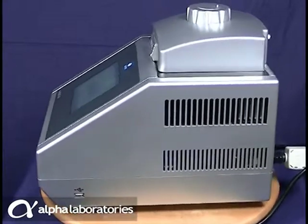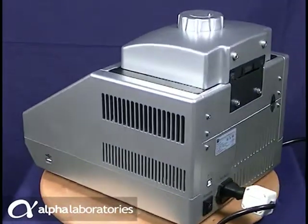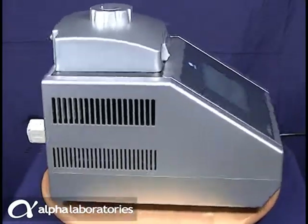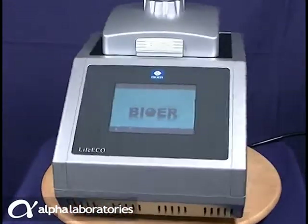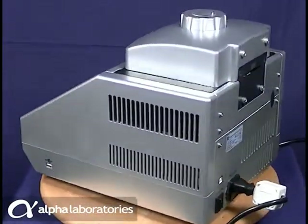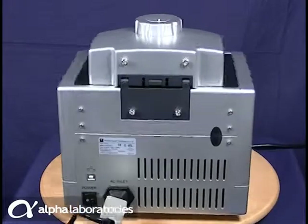The Biower LIFEECO Gradient Thermal Cycler brings you high specifications and rapid, simple, touch screen programming at an extremely affordable price. Together with its small footprint, controlled voltage input and lower power usage, it truly is an eco-friendly PCR machine.